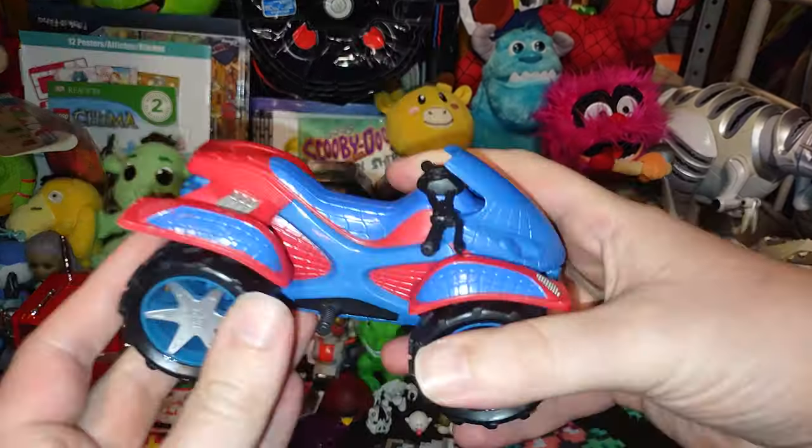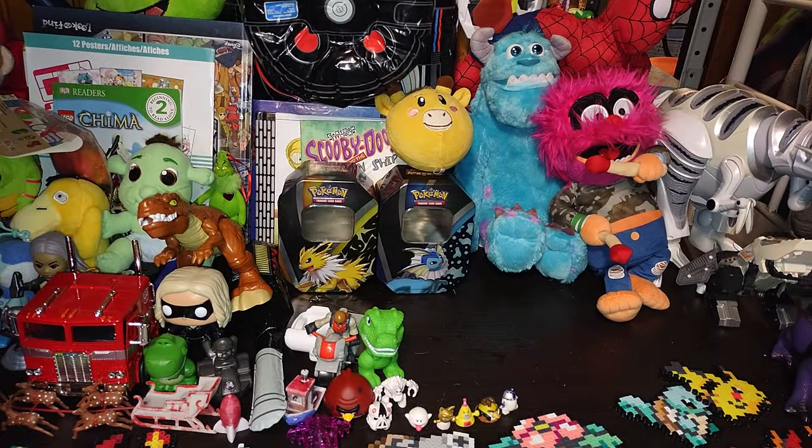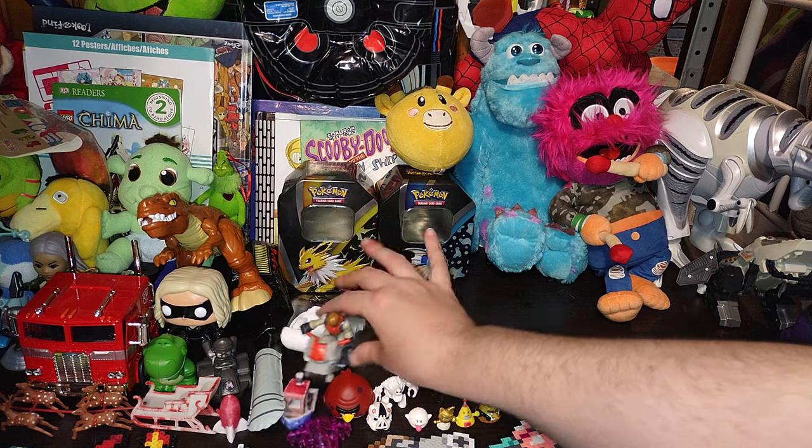We got a Spider-Man ATV — I'll have to put an action figure on this and review it with an action figure. If I find one next month, it will be done. We got a vintage Rescue Heroes Imaginext-style figure with a vehicle and a sidecar — oh, this is awesome, I love some Rescue Heroes.